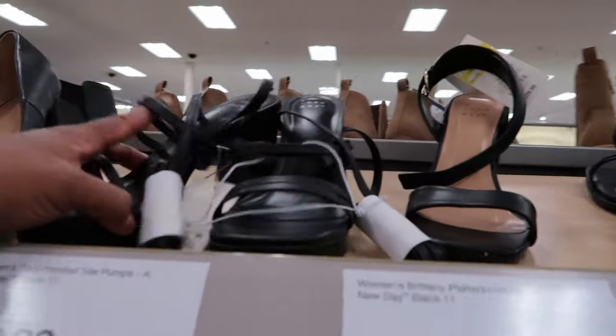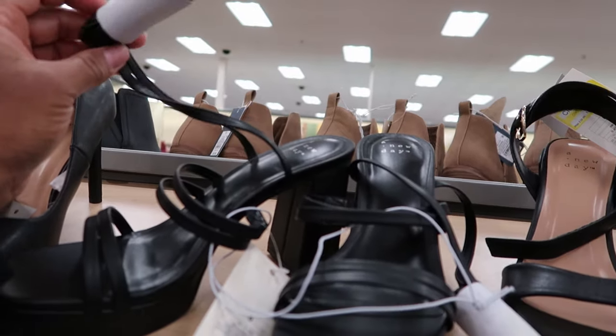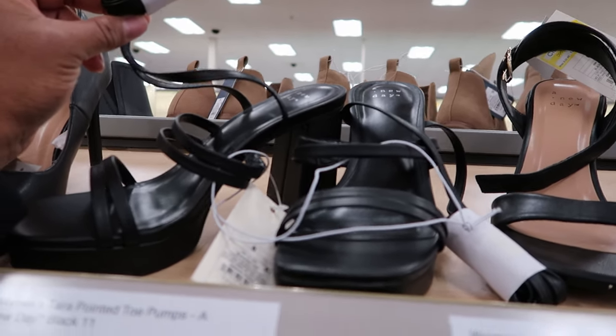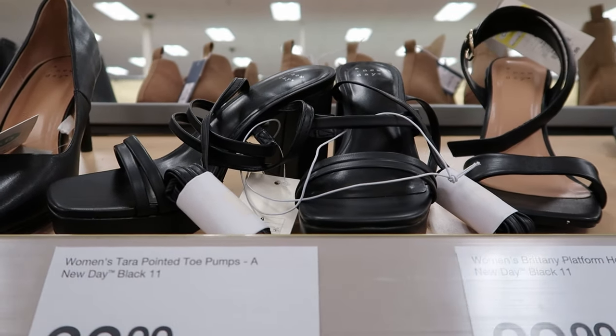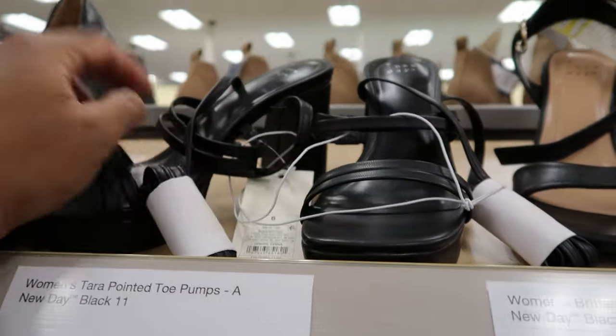They also have this pair which straps around the leg, or you can just tie it around the ankle. This is called the Brittany Heels. That is by A New Day and it's $39.99. And this is what the side of the shoe looks like.